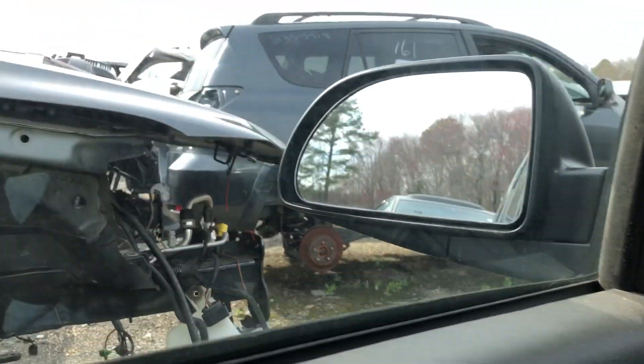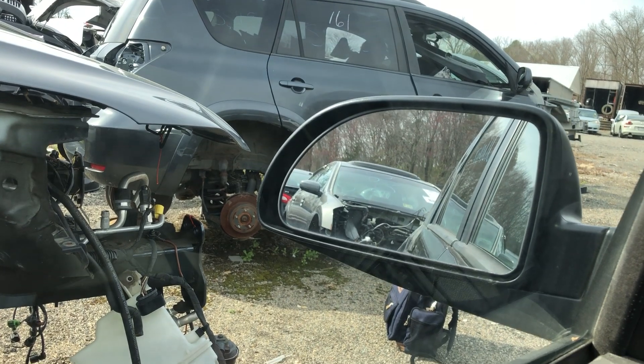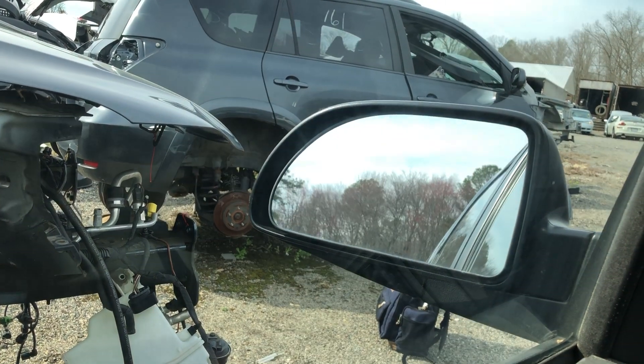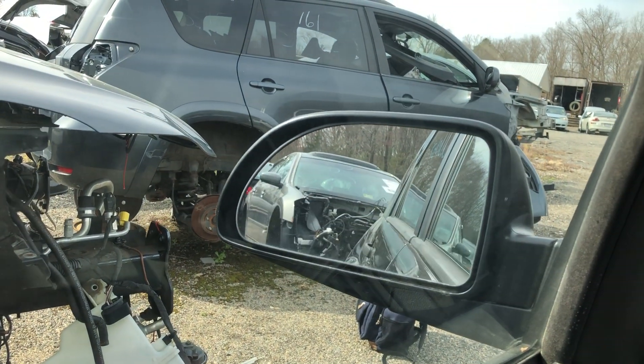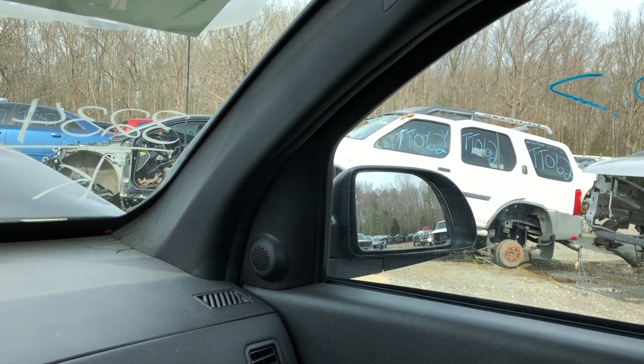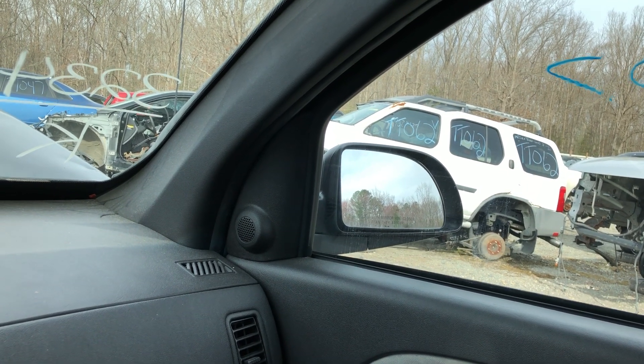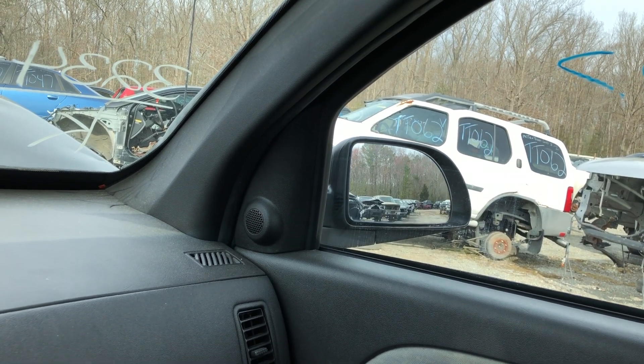We'll test out the mirrors for you. This should be the driver's mirror going out, going in, and down. Go ahead and test out this side — out and down. Okay.